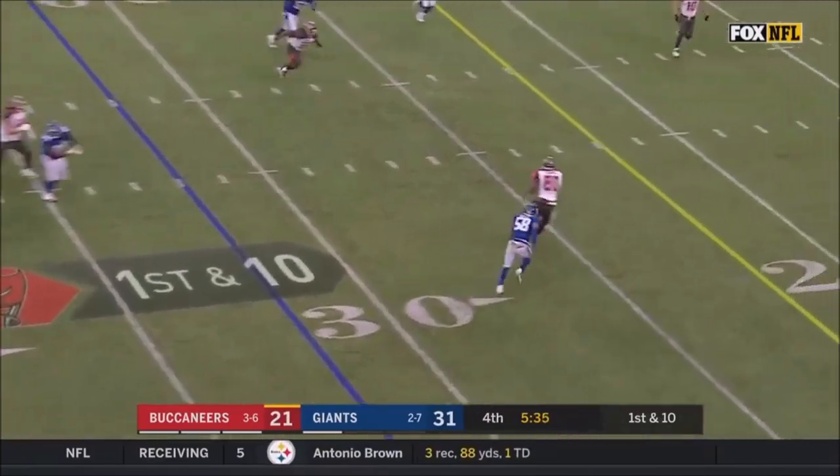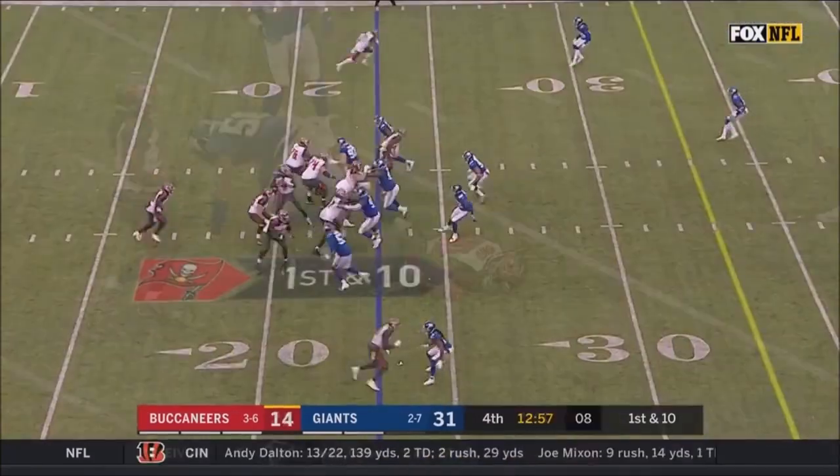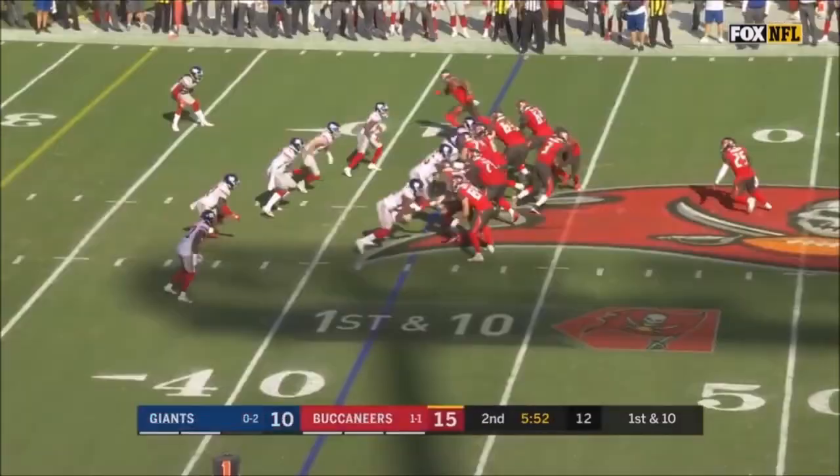Winston looking around, lets it go to Howard down the middle of the field. He's inside the 15. Winston down the middle of the field, finds O.J. — the penalty.